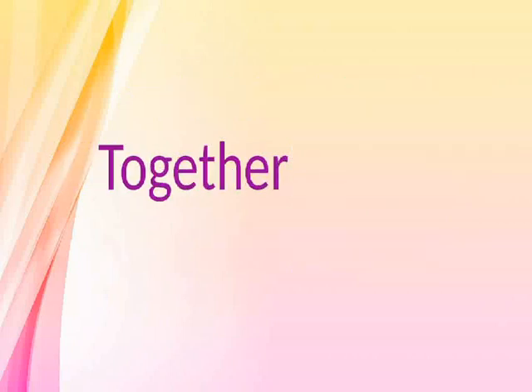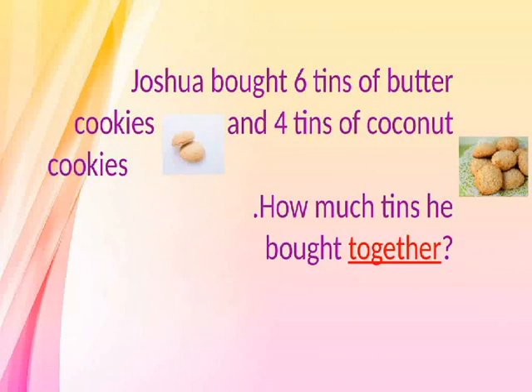Together. Joshua bought six tins of butter cookies and four tins of coconut cookies. How many tins did he buy together?